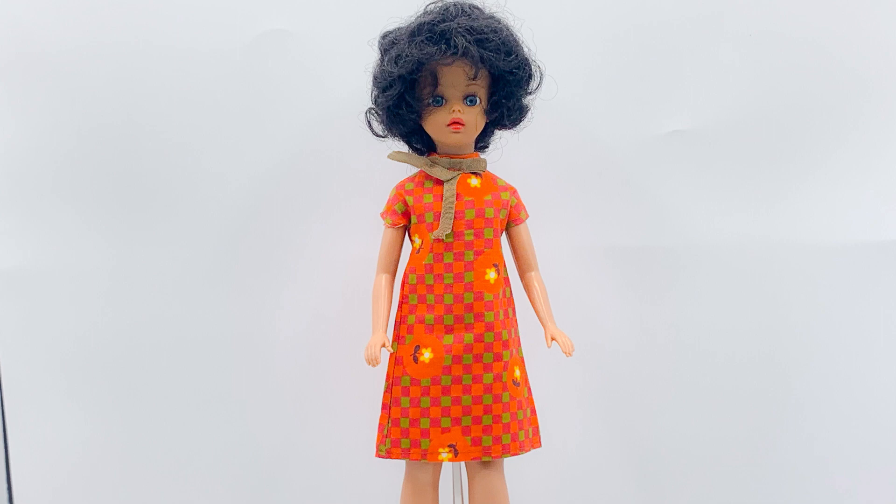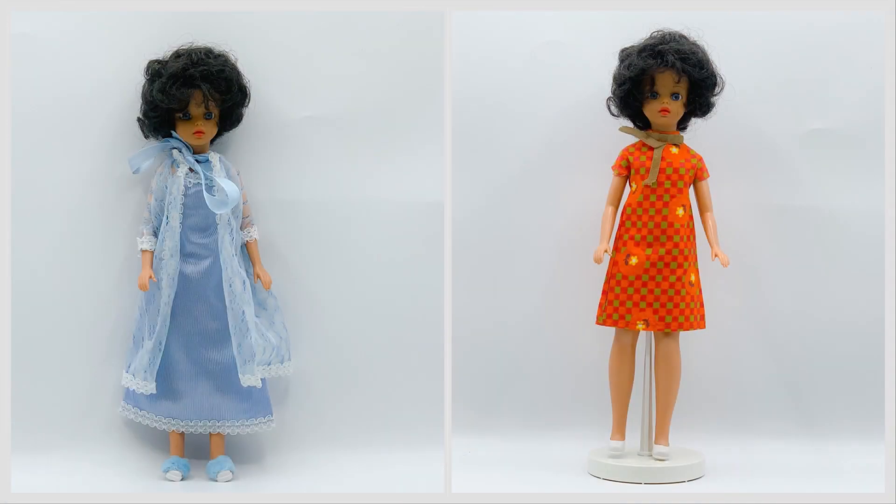I am very pleased to learn that Susie can wear at least some of Cindy's clothing and shoes, as this expands her wardrobe considerably. Which of the two looks is your favourite and why? Please tell me in the comment section. I prefer the Misty Blue outfit myself, as it is a wonderfully dreamy outfit and brings out Susie's eyes.